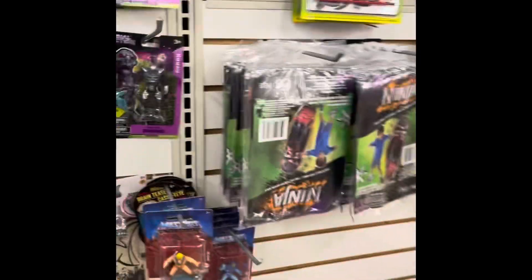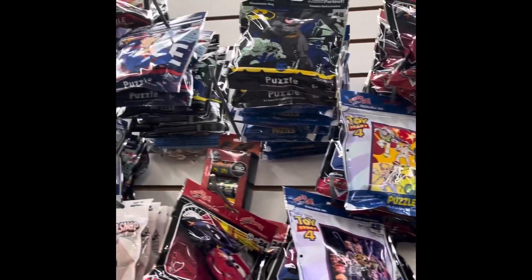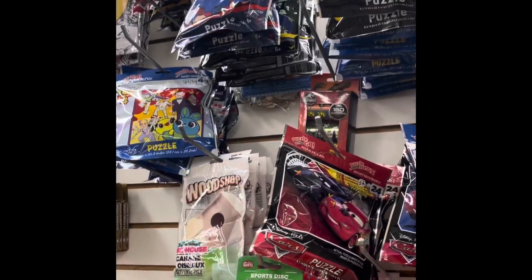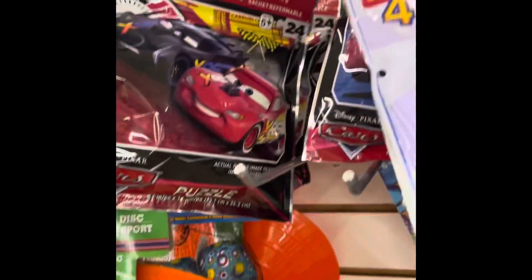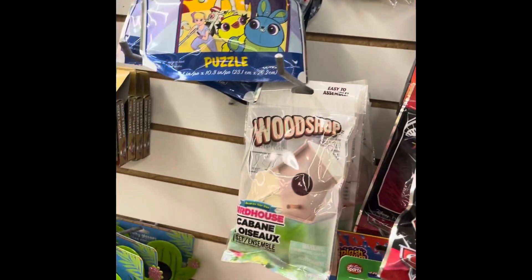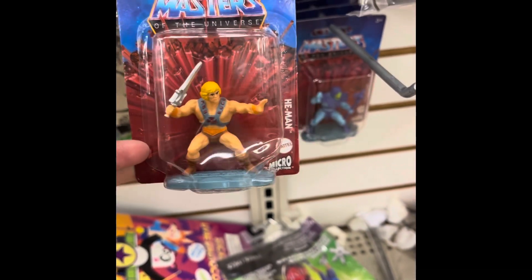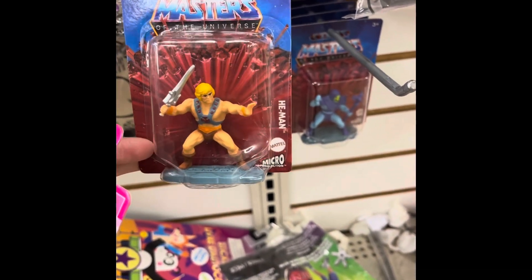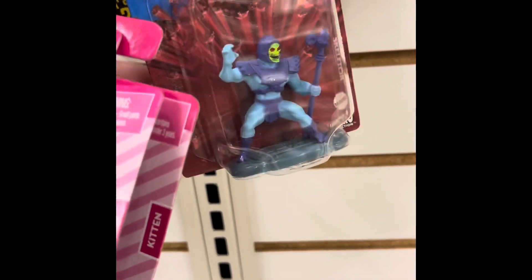They also have stuff for boys too, because it's not just for girls. They have all these little figures up here — Toy Story, Cars — it's just a lot of them here. Oh, you even have these little guys — Masters of the Universe. Oh, this is He-Man! And you have Skeletor. That's it for there, and then you have these other ones for kids.